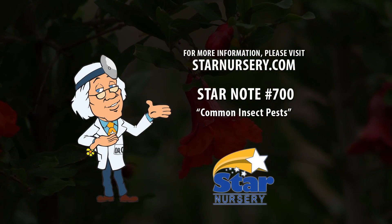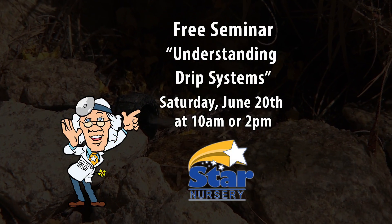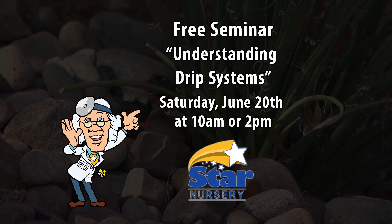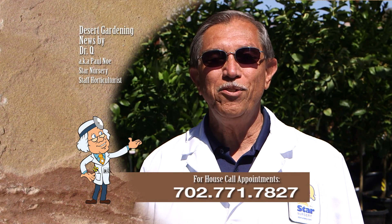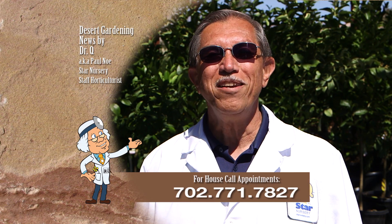Get a copy of our Star Note number 700 at any of our stores or at StarNursery.com. Attend our free seminars on understanding drip systems at 10 a.m. or 2 p.m. Saturday, June 20th at all Star locations. And don't forget, I make house calls — call 702-771-7827 to make an appointment. I'm Dr. Q and I'll see you next week.